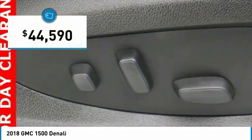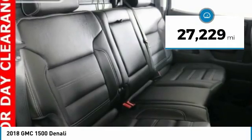And is priced below $45,000. This vehicle has less than 30,000 miles.